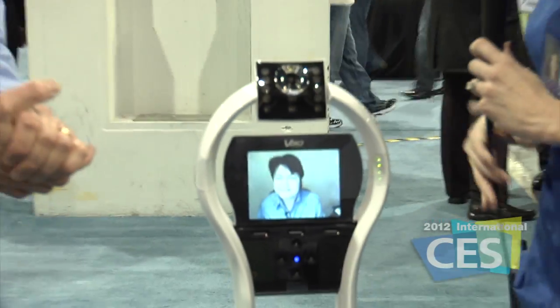We're at the MEMS Tech Zone at the 2012 International CES. I am joined by Tom and Alex, both with Vigo, to talk to us about MEMS technology within the robot. Tom and Alex, can you talk to us about what's going on here? Tom first and then Alex.